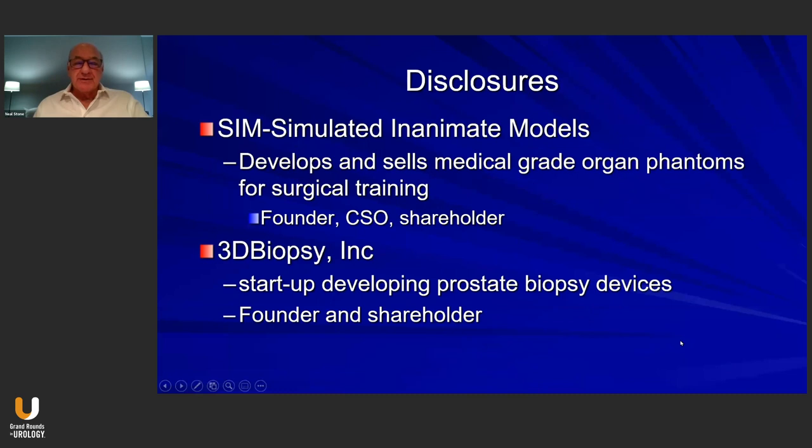Good day. My name is Nelson Stone, and I'd like to speak to you today about whether or not we can use one biopsy event to identify candidates for focal therapy. These are my disclosures.